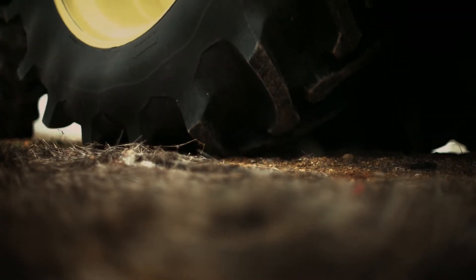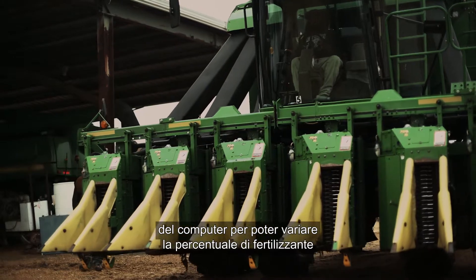There are gates. Computers control gates so he can vary his rate of fertilizer throughout the field.